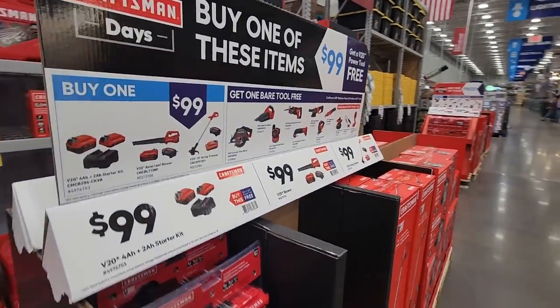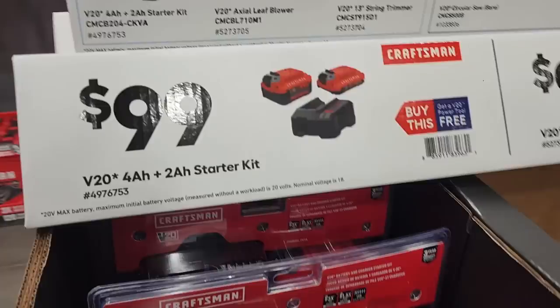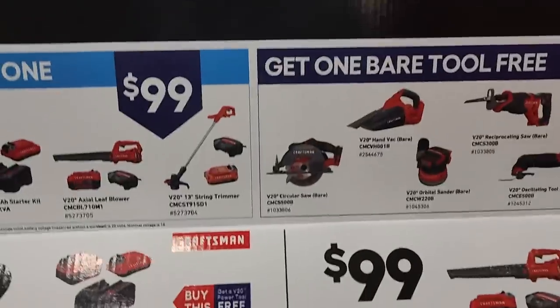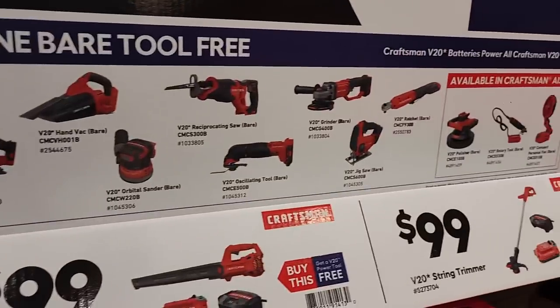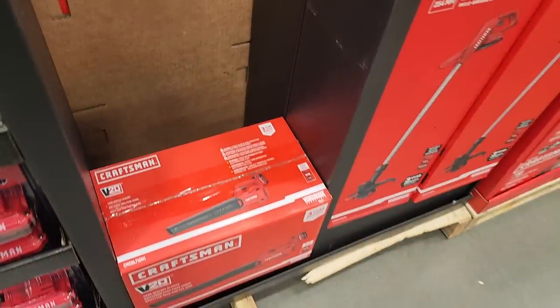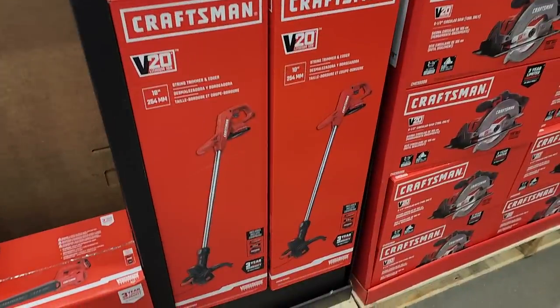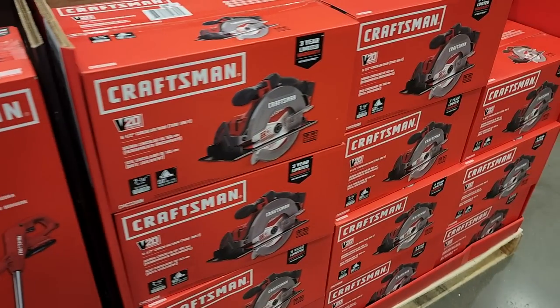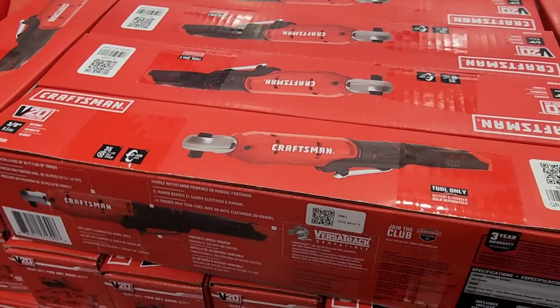They have buy one get one free deals — very well stocked. A $99 starter kit includes a 2Ah and 4Ah battery pack, or you can get the blower or string trimmer kit for $99 and get a free tool. I'd recommend the ratchet or the reciprocating saw. The circular saw is also a free tool option — it's a pretty nice circular saw. Just keep in mind these are mostly brushed tools, not brushless.